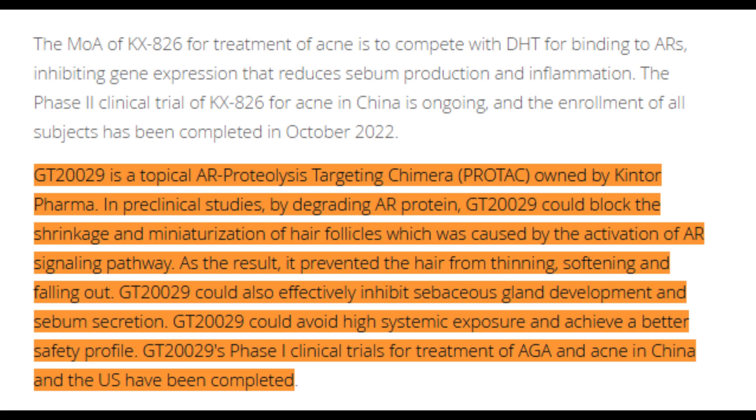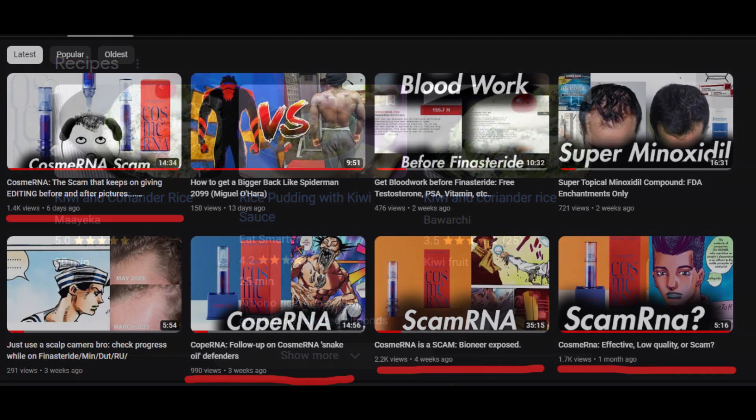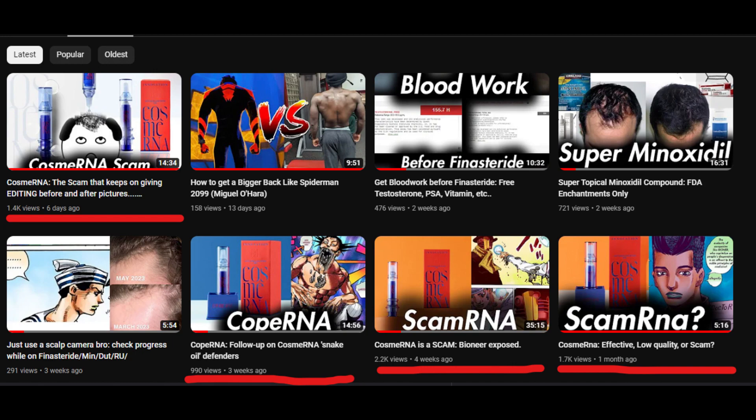That's pretty much it for this video. Comment 'kiwi rice' to show you made it to the end. Also, I encourage you to check out my CosmRNA videos — there's been a lot of controversy about that drug. It uses siRNA to try to block androgen receptors, similar to other topical antiandrogens, but CosmRNA Bioneers' product doesn't seem to be effective. Everything is in the description, as well as the Discord server.